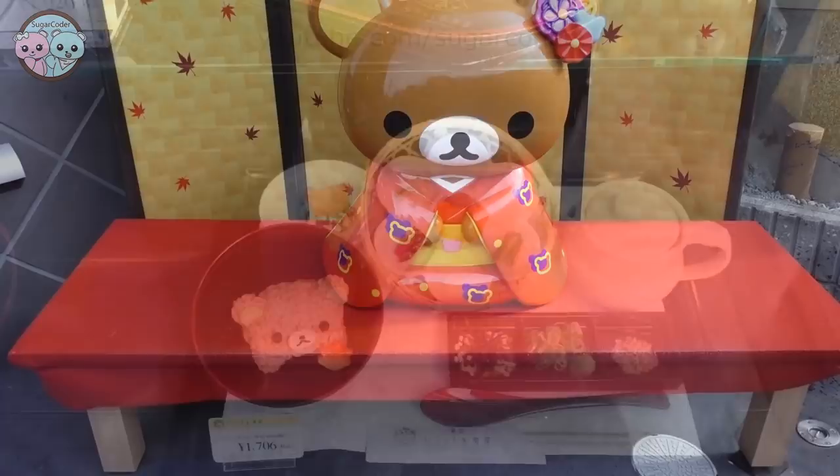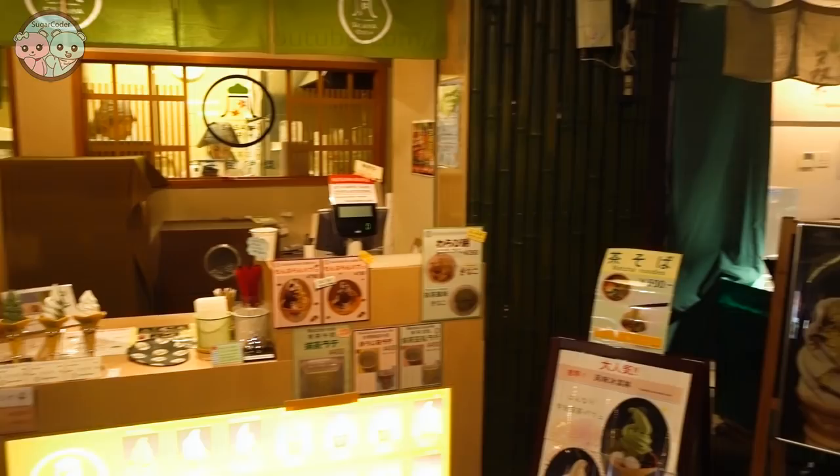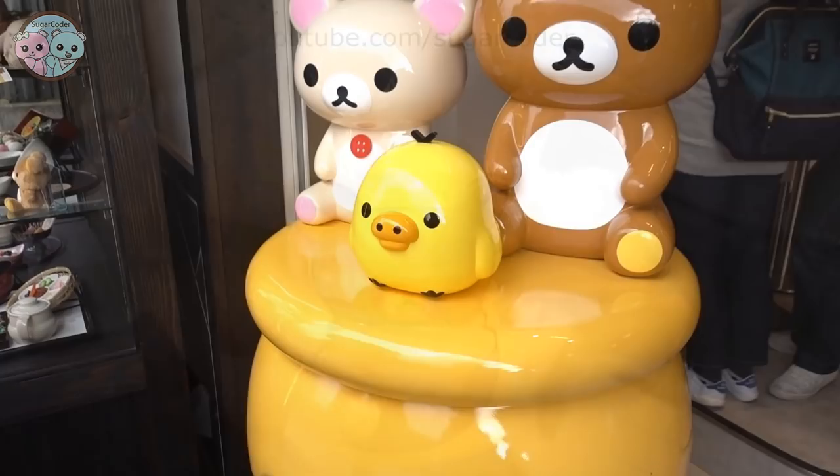Even though it was an hour wait, it didn't feel that long because there is a Rilakkuma store on the bottom floor as well as a snack shop where I got these delicious honey fries.